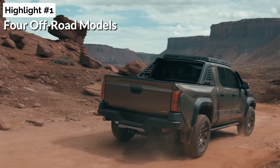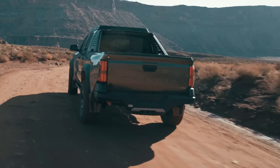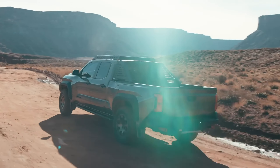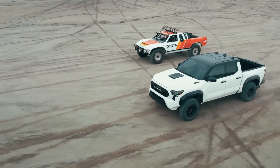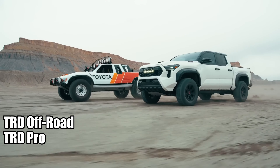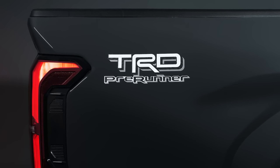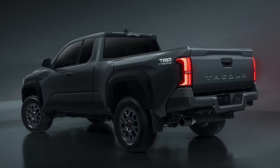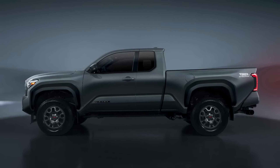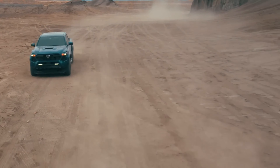Highlight number one: four off-road models. The 2024 Toyota Tacoma is introducing two additional off-road versions of the pickup, bringing the total to four. Alongside familiar names like the TRD Off-Road and TRD Pro, Toyota has unveiled the entry-level off-roader, the TRD Pre-Runner. This model is a basic version of the pickup with enhanced off-road potential, thanks to the rear locker and several other upgrades. Interestingly, it will be sold exclusively in the extra cab layout.